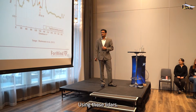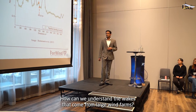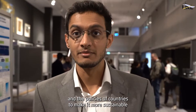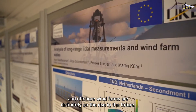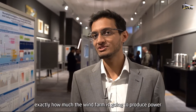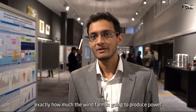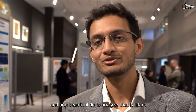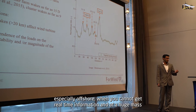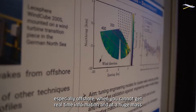Using these LiDARs, how can we understand the wakes that come from large wind farms? The talk of the town is the new green deals and the policies of countries to make it more sustainable. Offshore wind farms are definitely on the rise, and every wind farm operator wants to know exactly how much power their wind farm is going to produce. One beautiful tool to analyze that is LiDARs, especially offshore, when you cannot get real-time information and erect huge met masts.